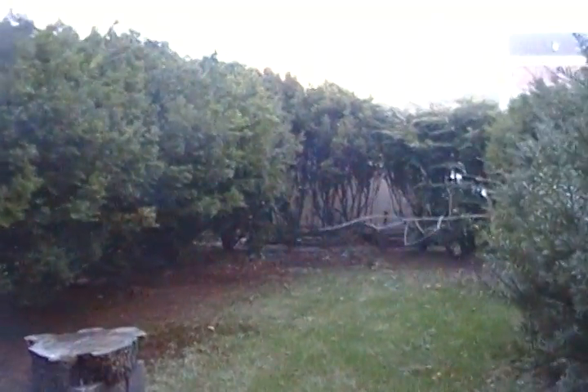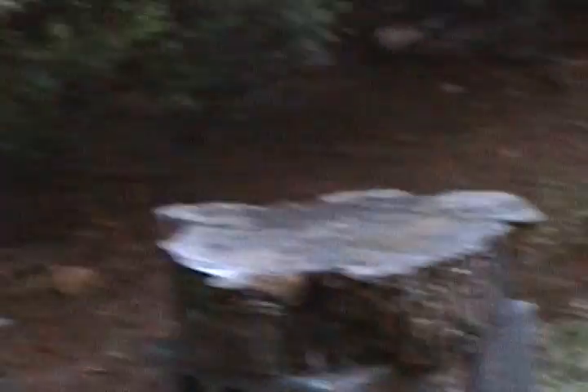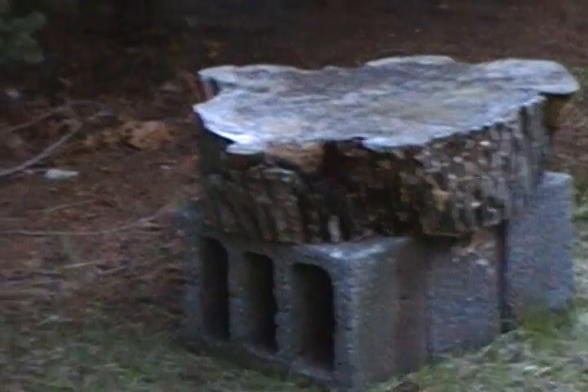Beyond Thunder Stump — old stumping grounds. The reason is I moved my stump, which I will be using as a combination barbecue table.